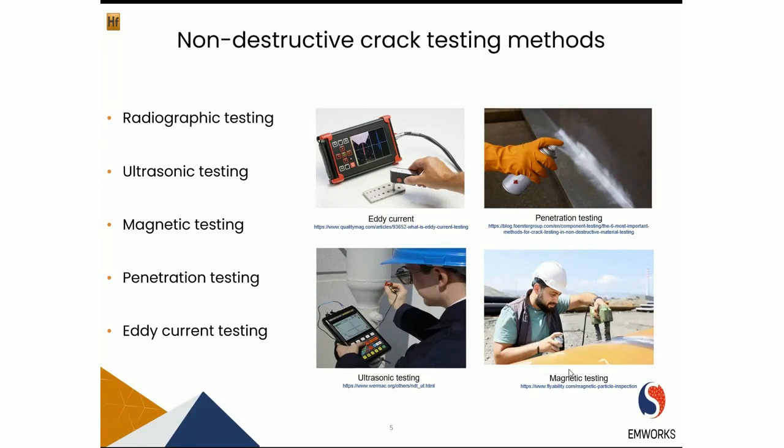Each of these technologies has unique advantages and certain limitations. Magnetic testing can only detect cracks in ferromagnetic materials. Penetration testing is used for metallic and non-metallic materials, but is not suitable for detection of small cracks. Eddy current testing, or ECT, is one of the most important techniques in non-destructive detection, but it cannot provide information on the shape or size of the defect and can only detect cracks near the surface. Most conventional crack sensors are unable to determine the crack direction, so there is a great practical need to develop a method for quantitative determination of crack orientations in metal.